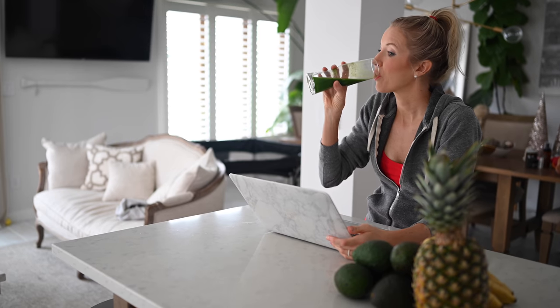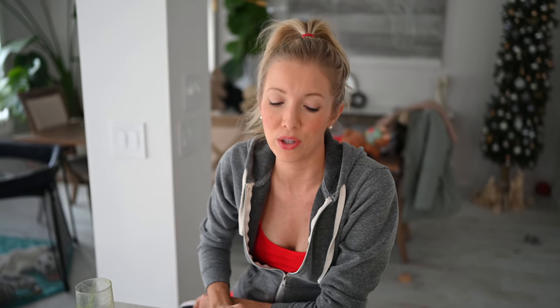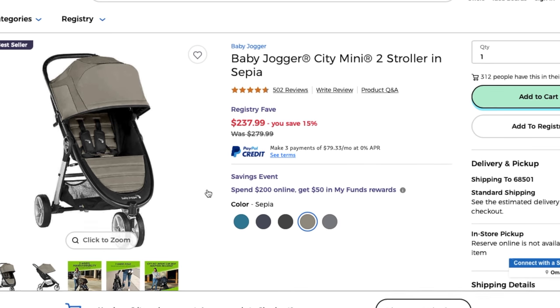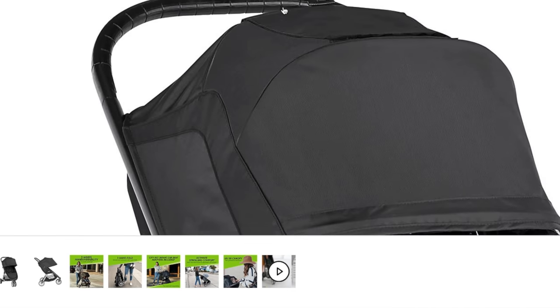Immediately upon returning home, I knew I had to get a new lightweight travel stroller, so I hopped onto Buy Buy Baby. I absolutely love that they have anything and everything you could ever need. I wish we had registered on Buy Buy Baby because if you complete your registry, you get 15% off your entire order - that would have been huge for us. They have the best assortment, something for every budget, and helpful reviews from other parents.